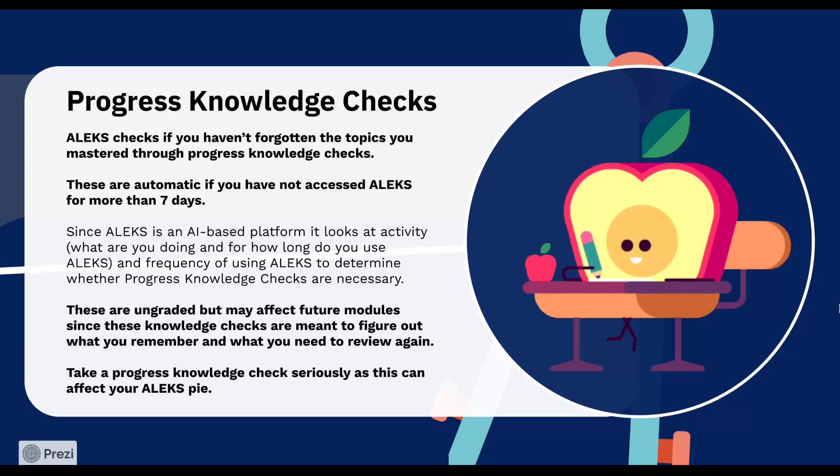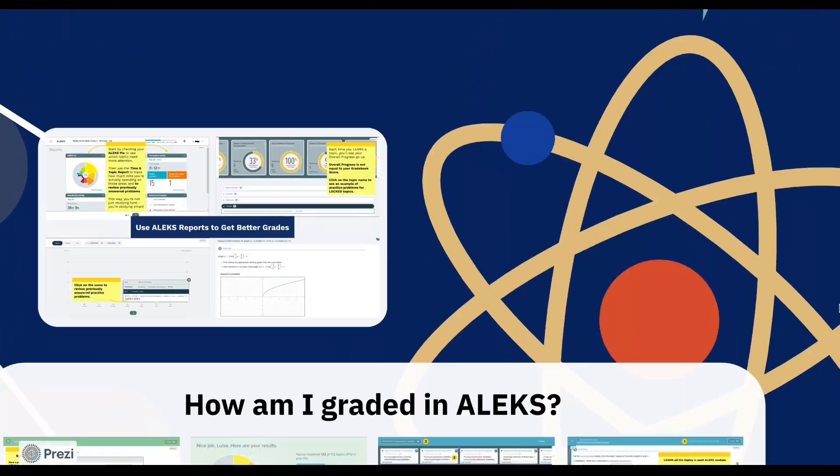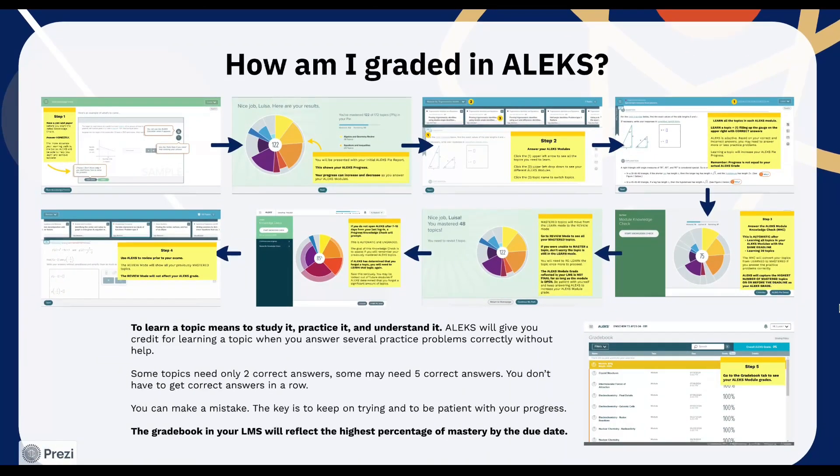If you forgot a significant amount of topics, it may lock you out of future modules because you will need to relearn previously mastered topics again. Now, you might be wondering, how am I graded in ALEKS? To learn a topic means to study it, practice it, and understand it. ALEKS will give you credit for learning a topic when you answer several practice problems correctly without help.